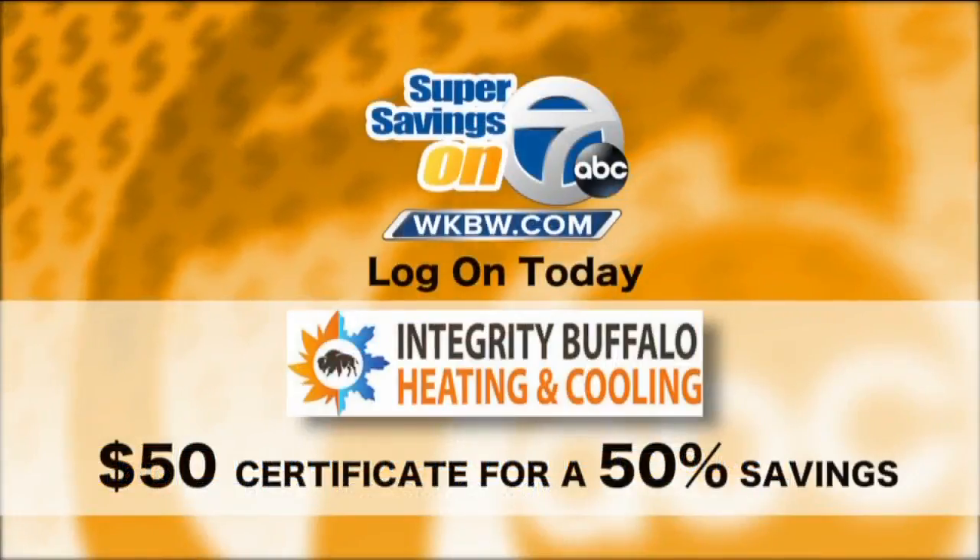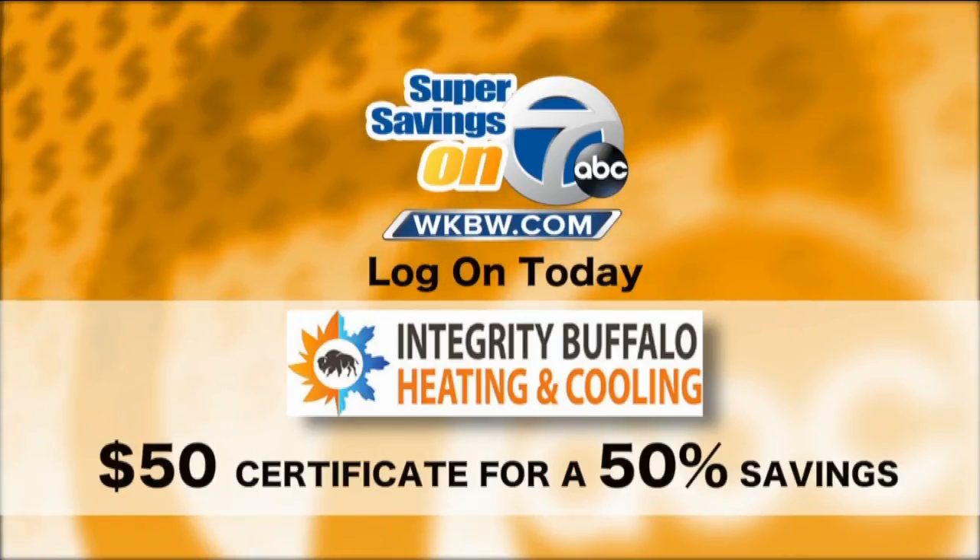Well, as the fall and winter season approaches, I'm sure a lot of western New Yorkers will be giving you a call. It's that time, so make sure you get your furnace and boiler checked. Thank you so much. Thanks for having us here. Again, Integrity Buffalo Heating and Cooling — it's that time of year. Make sure to give them a call so you can keep your home nice and warm. It's a perfect time to give them a buzz. A $50 certificate for a 50% savings — you cannot beat that. Have them come in and check out your system and be nice and toasty warm all winter long through Super Savings on 7.